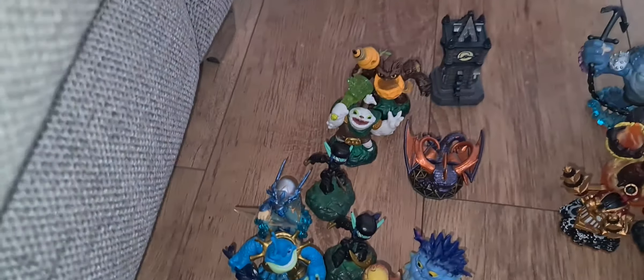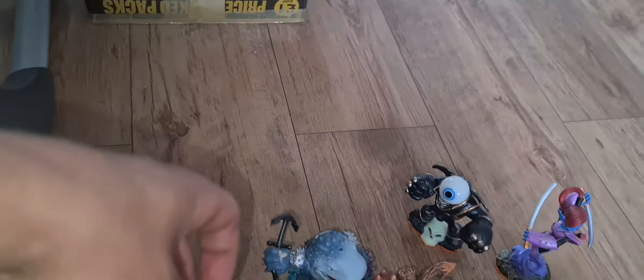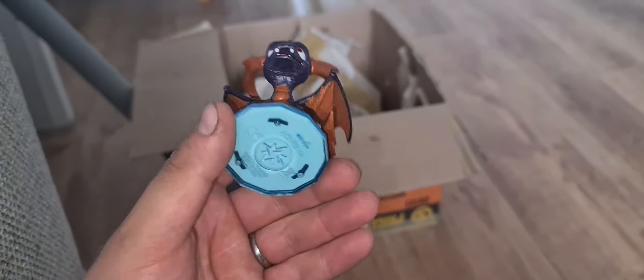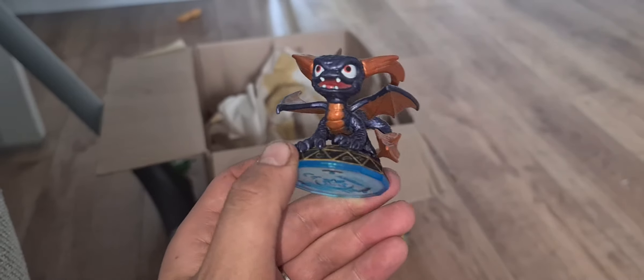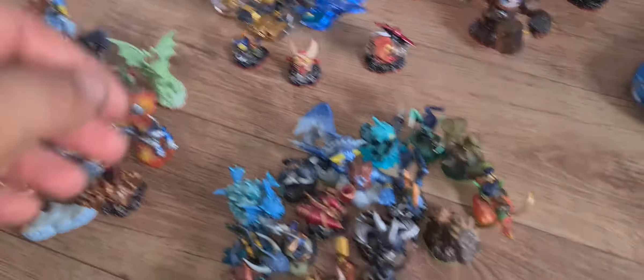On to blue bases, which is the Swap Force series. There's a figure here I've never come across before — I'll do a bit of research on him. I think this one is Lava Barf Eruptor — he could be worth about £8. There's another one here I haven't come across either, so we'll research her too. We also have a Swap Force Spyro figure — I'm not sure on the exact value but Spyros from all series do quite well.